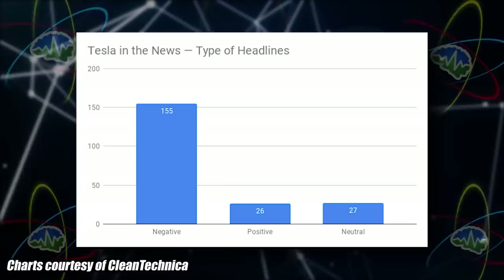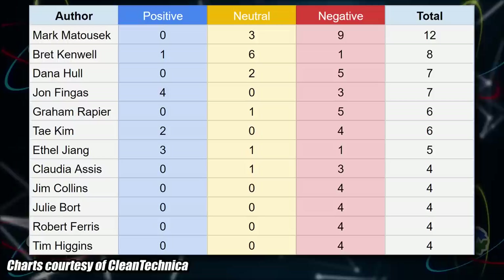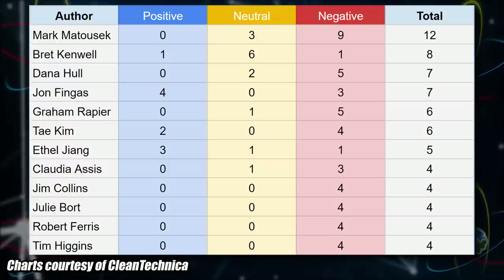Clean Technica's Chanin Boss analyzed news headlines and came up with a ratio of Tesla positive to negative stories in the first weeks of September. In the first week, there were 208 Tesla-related headlines in major media outlets. Out of those 208, 155 were negative, 26 were positive, and 27 were neutral. There's a chart listing reporters and how many of their stories were neutral, positive, and negative. It's important to note the reporters who just write negative stories — there's not a whole lot to be negative about Tesla right now. The company is doing amazing.